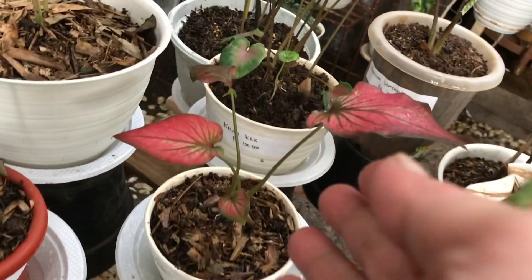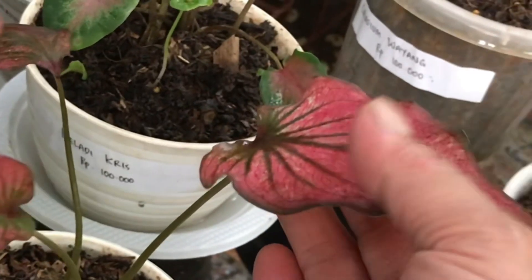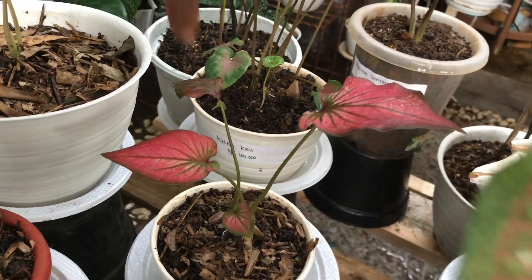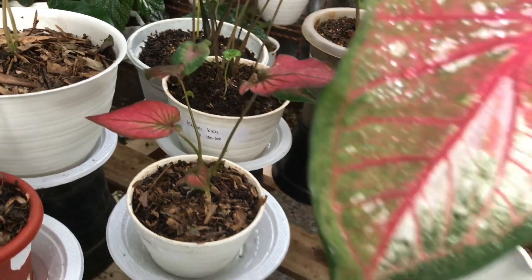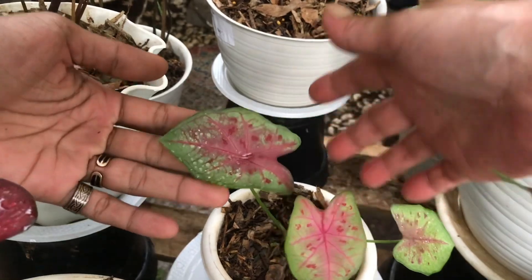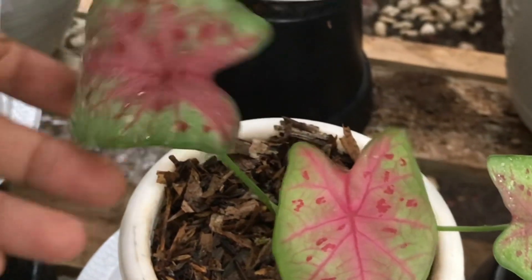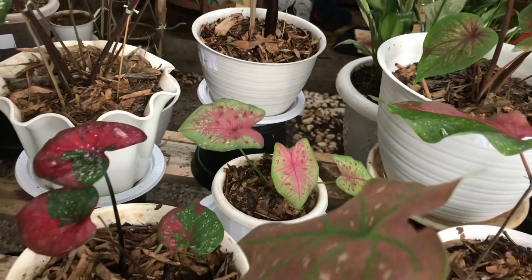Oke ini lucu banget. Ini apa? Ini Infinity juga, tapi beda — warnanya sudah keluar. Ini berapa? Ini 150 ribu, empat daun. Ini keladi-keladi import semua ya? Iya. Ini apa? Pink Sexy. Nah Pink Sexy berapa? Ini 275 ribu.